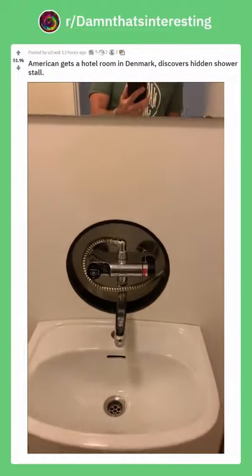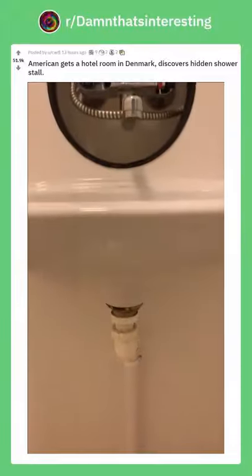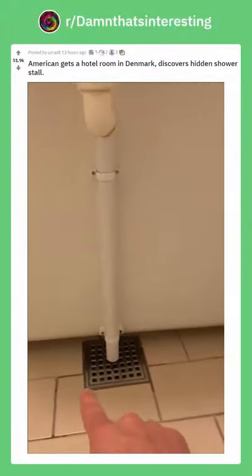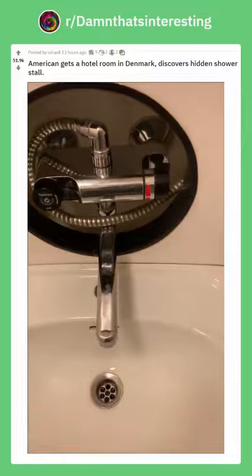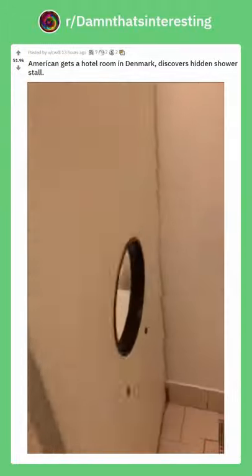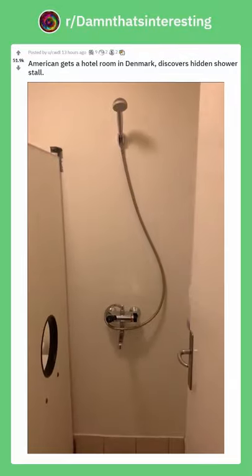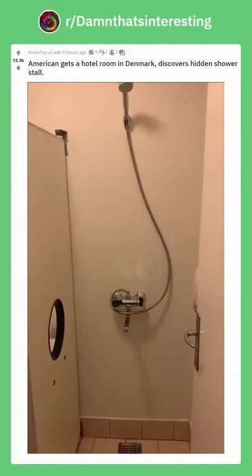Then you look below the sink and there's a pipe going into a hole right there. So with a little bit of twisting and turning, I figured out the sink pulls away from the wall like that. And then you got a shower behind the sink. That's pretty awesome.